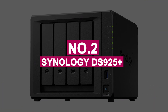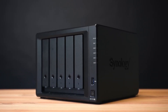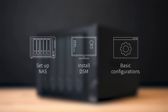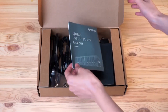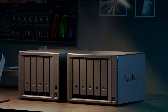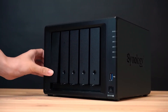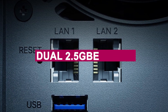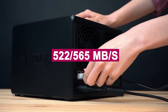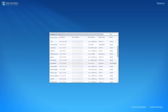Number 2: Synology DS925+. The Synology DS925+ delivers everything you'd expect from a brand known for reliability, performance, and top-tier software. This 4-bay NAS, expandable to 9 drives with an add-on unit, is perfect for small offices or serious home users looking for secure and scalable storage. We tested its dual 2.5GbE ports and reached solid 522–565 MB/s read-write speeds, great for file transfers, backups, and media access.